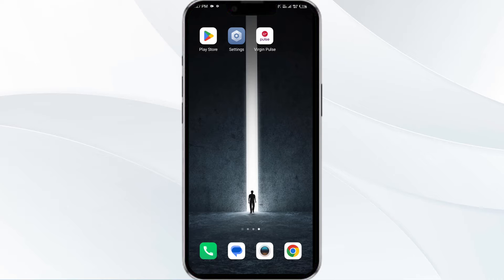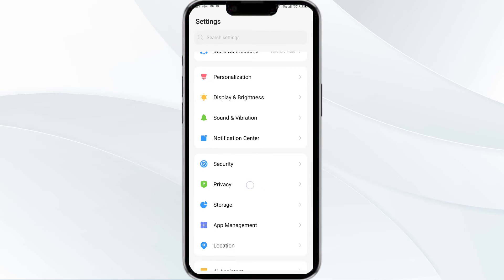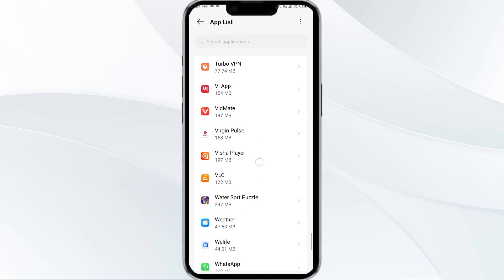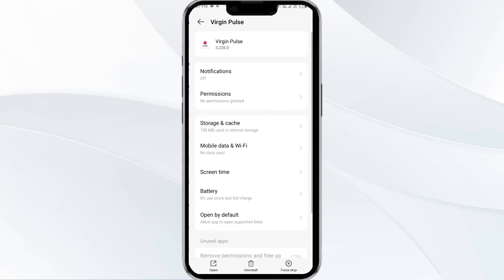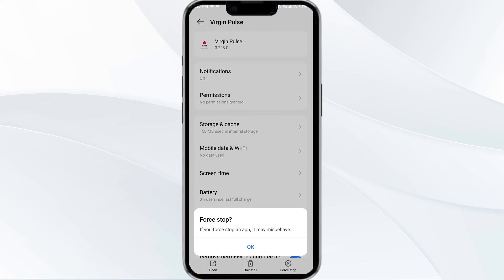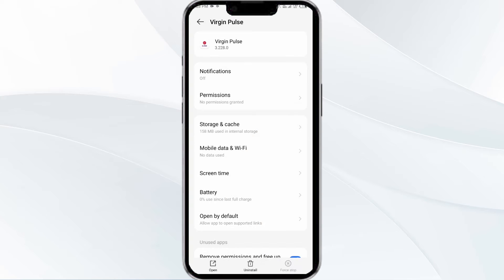The first solution is to force close and restart the Virgin Plus app. To begin, open your phone settings and navigate to the app manager. After that, select the Virgin Plus app from the app list, click on Force Stop from the bottom right corner, confirm by clicking OK, and then reopen the app.